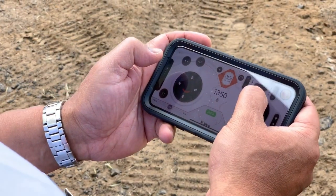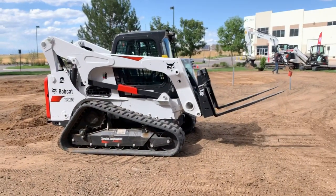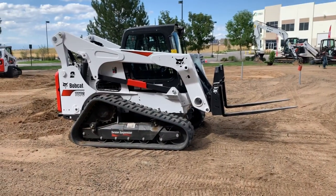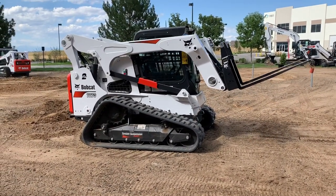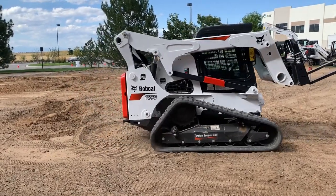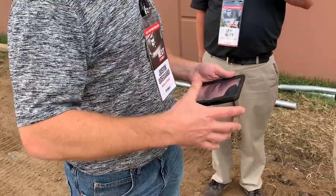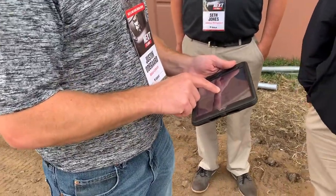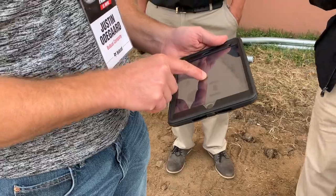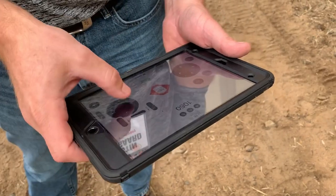I'm Wayne Grayson, online editor for Equipment World, and I've got all the details on Bobcat's new Max Control system. Bobcat is bringing the same easy, touchscreen-friendly remote operation that drones have benefited from to its skid steer and compact track loaders. Max Control allows operators to open up an app on their iPhone or iPad and take control of a nearby compact loader within seconds.